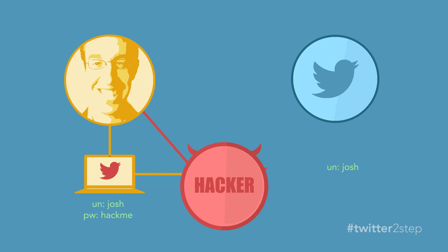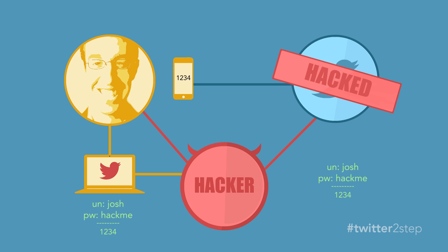The hacker then passes my information to the true Twitter site. With the Twitter two-step solution, the true Twitter sends a verification code to my phone, asking me to enter it into Twitter's site. Since I'm still on the fake Twitter site, I enter the verification code, which is again relayed to the hacker, who has now effectively compromised my account.